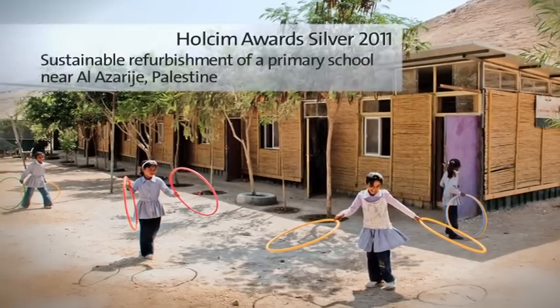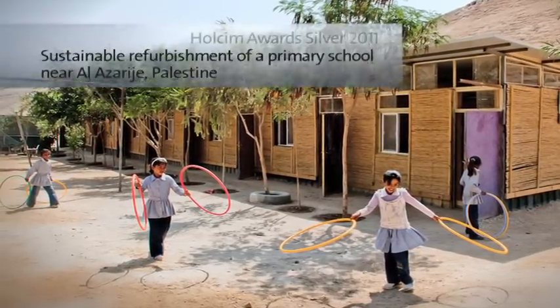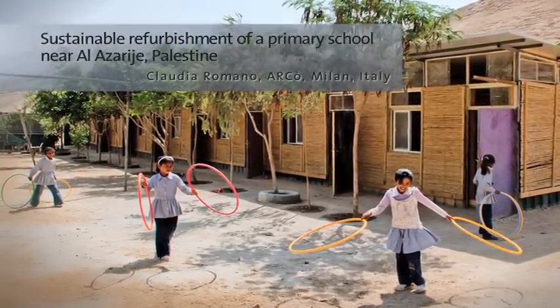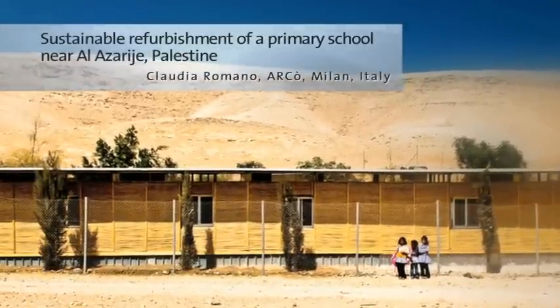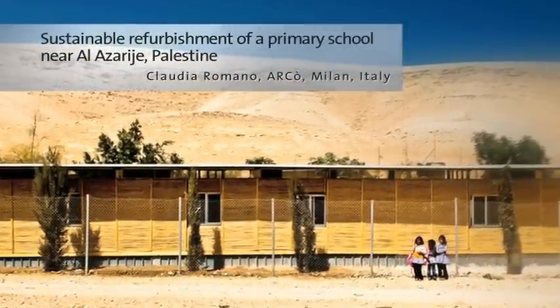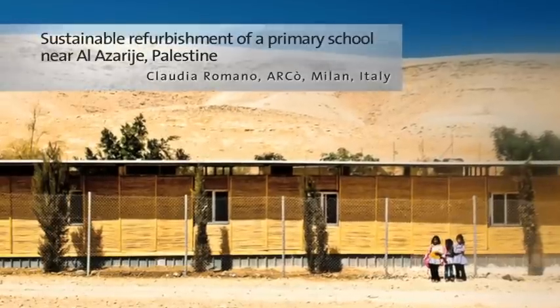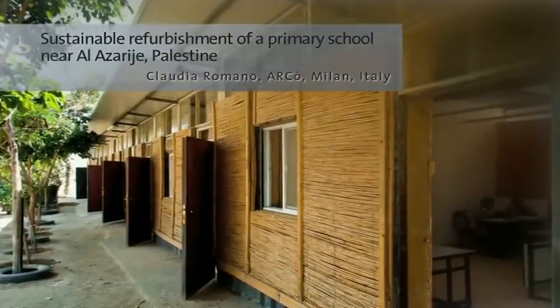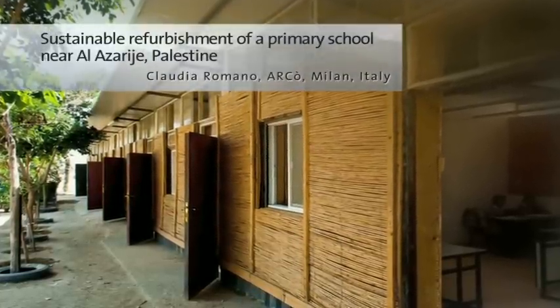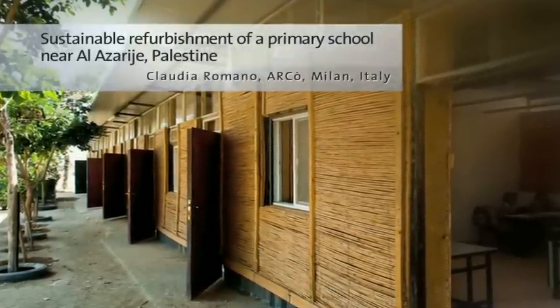This refurbishment of a primary school in a Bedouin community improves everyday school life. Traditional earth blocks are easily produced and adapted by local masons to build walls that passively balance the indoor climate. The use of local resources allows for import-independent construction and reduces energy demands and logistics costs.